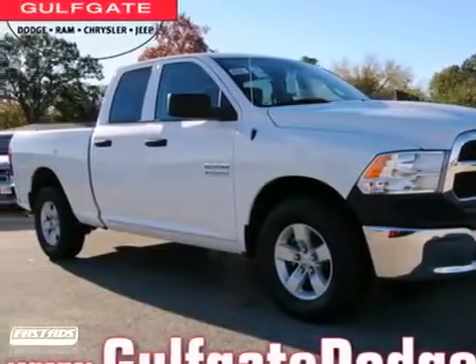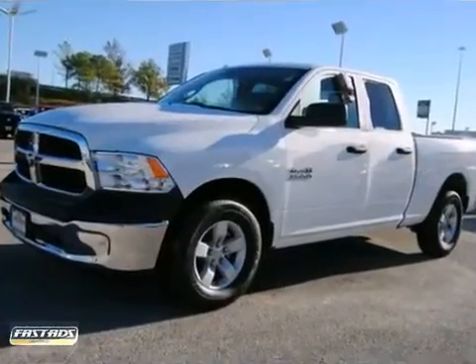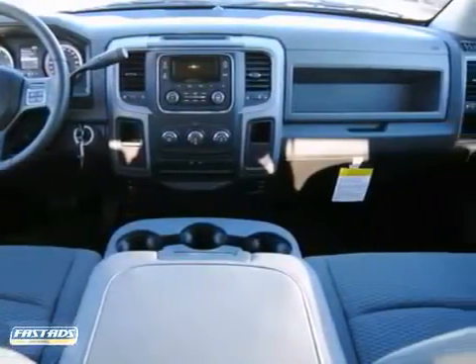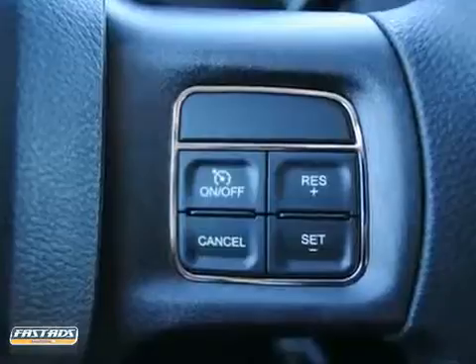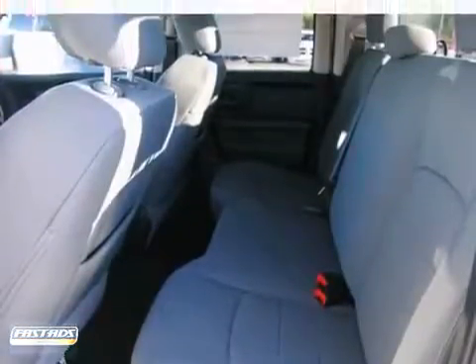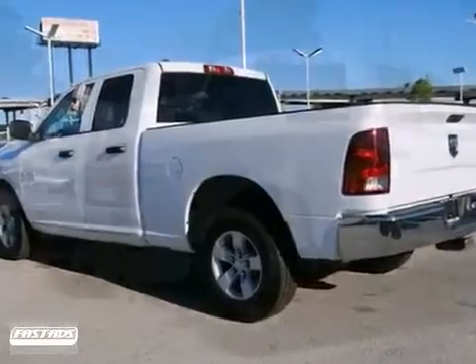Here's a handsome 2013 Dodge Ram 1500. The proven workability of this stout Ram is sure to make it a favorite among our more informed buyers. Nicely equipped with a bed liner and a hitch receiver to help you get some work done. Come on out for your test drive today.